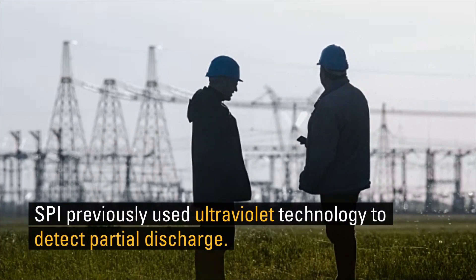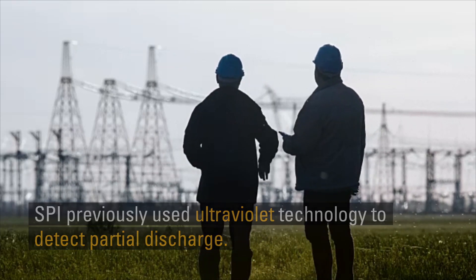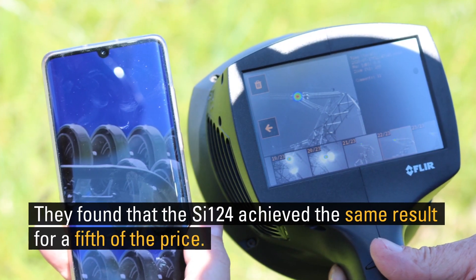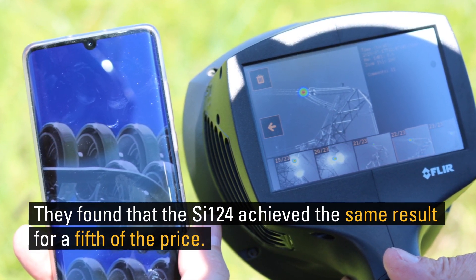SPI Inspections had previously been using ultraviolet technology to detect partial discharge. They were excited to find that the SI124 achieved about the same result for a fifth of the price.